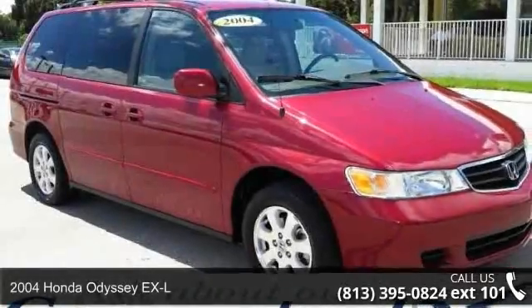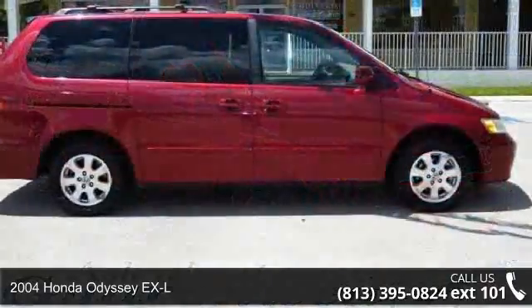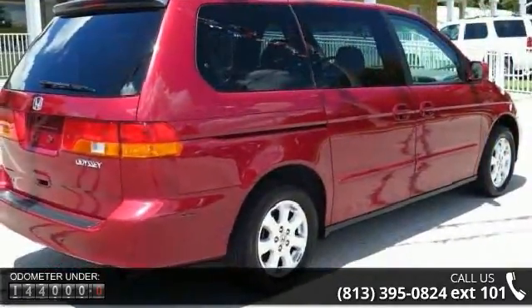Step into the 2004 Honda Odyssey XL. If you are looking for an automobile with great features, look no further. This vehicle comes with a reliable six-cylinder engine connected to a smooth shifting automatic transmission.